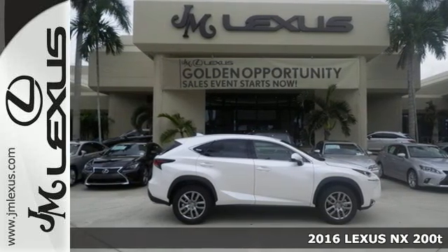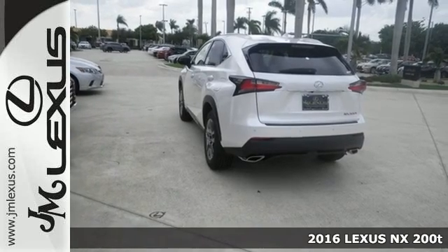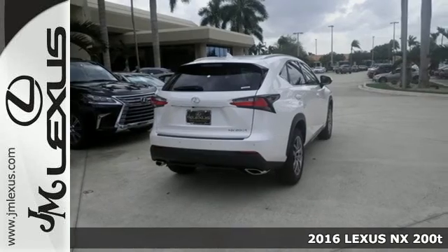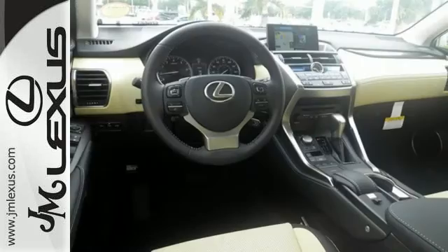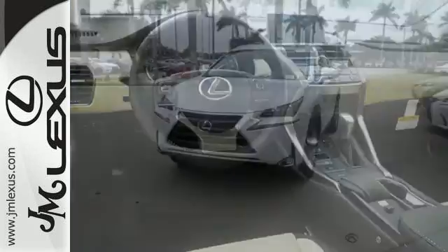It's a 2016 Lexus NX200T. Nothing compares to this crossover. An exciting ride with a turbocharged engine and drive mode select is nicely complemented by eight standard airbags, LED fog lamps, a backup camera and roof rails.